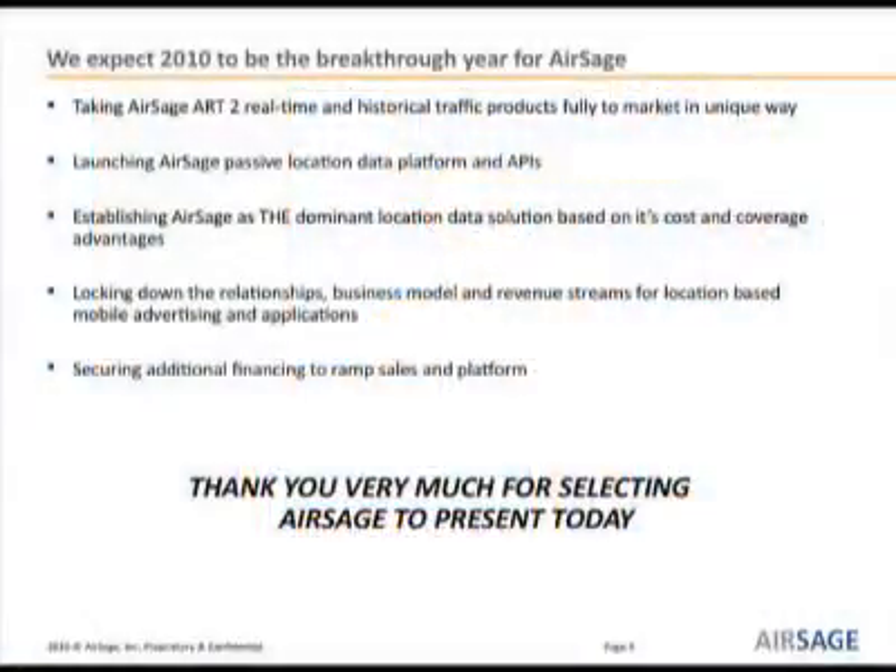For 2010, we expect it to be a breakthrough year for us. We're launching our next generation traffic product for both historical and real-time traffic information, as well as our location platform, which will be the foundation to serve up locations in real-time and historically to any application or company that could utilize that data. Mobile advertising is expected to be extremely huge this year — Google just bought AdMob for 750 million, Apple acquired Quattro Wireless for nearly a quarter of a billion dollars, and targeted location for mobile advertising is the next logical aspect to make those advertisements relevant. We're locking down those relationships this year and hope to establish ourselves as the dominant location provider in this space.